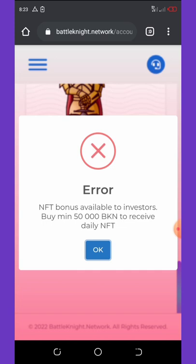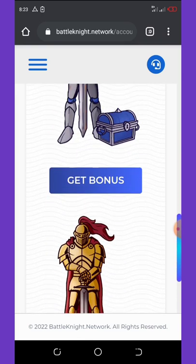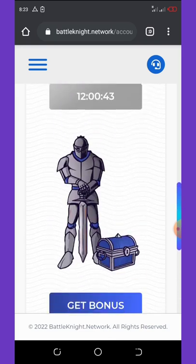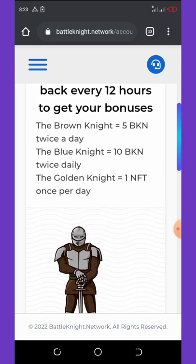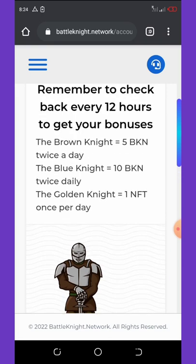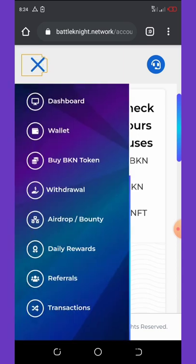The last bonus is an NFT bonus available for investors who buy a minimum of 50,000 BKN to receive the linear NFT. So to claim these two extra bonuses you must buy the coins. The only one you can claim for free is the first one — the Brown Knight bonus — which gives you only five BKN tokens.